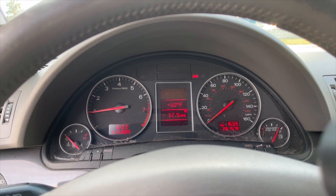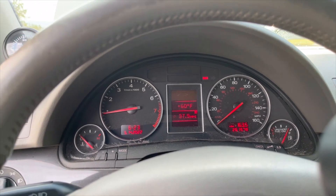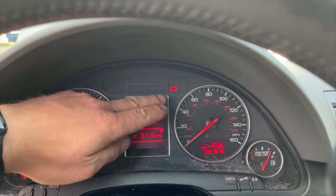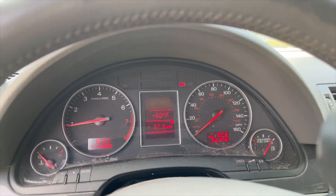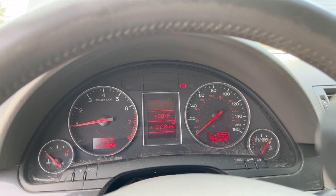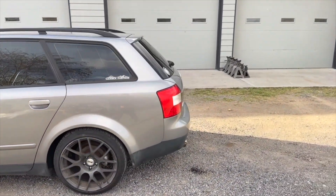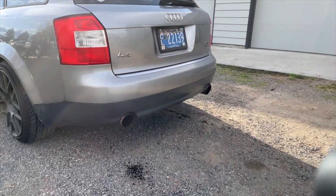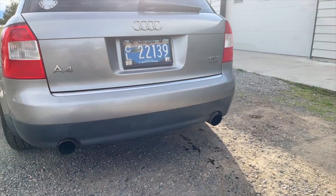It sounds really good and it's a blast to drive. The other thing is there are no warning lights besides the emergency brake, which is because the emergency brake is on. We did a dual exhaust — makes it kind of look like a V8 — and it already had both openings back there.